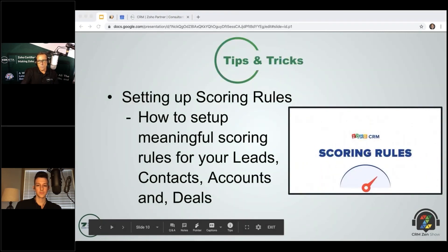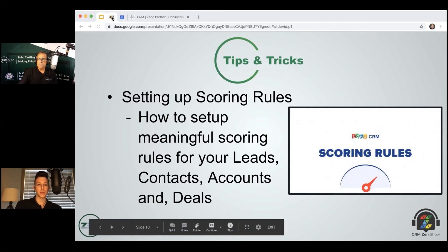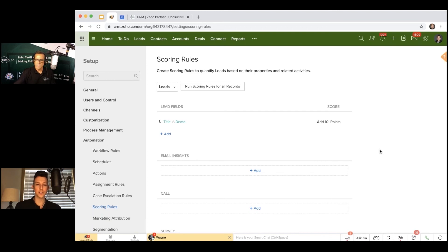Tip and trick of the week: scoring rules. Scoring rules in the CRM let you give or subtract points from a lead, contact, account, or deal based on different actions. If you're sending workflow-triggered emails or tracking calls in the CRM, you can score on those actions. The benefit: if you send three emails to 100 leads and 10 of them click all three, scoring that engagement lets you prioritize your time on those 10 high-engagement leads.